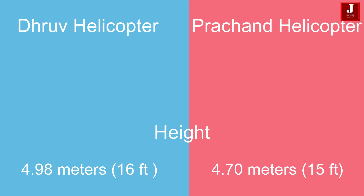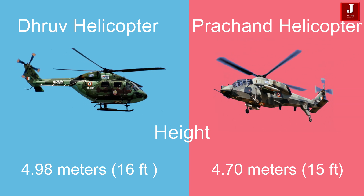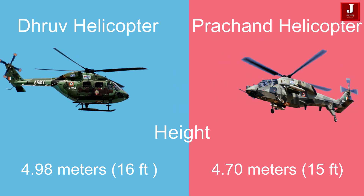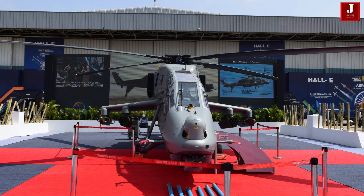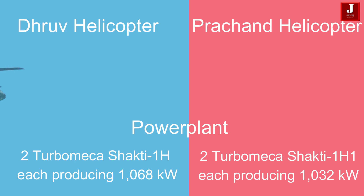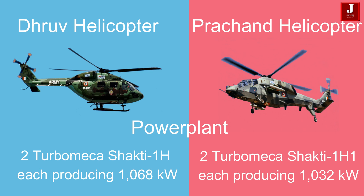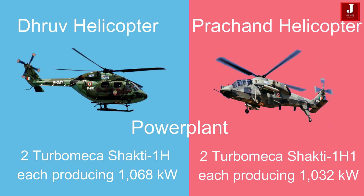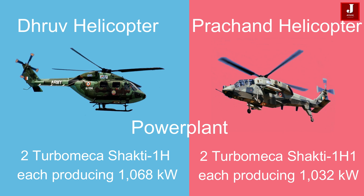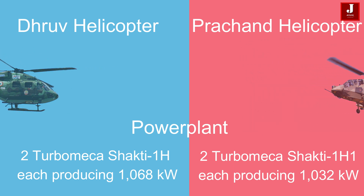The Dhruv stands taller at 4.98 meters (16 feet) with skid landing gear, compared to the HAL Parchanda, which has a height of 4.70 meters (15 feet). The Dhruv is powered by two Turbo Mika Shakti 1H turboshaft engines, each producing 1,068 kW. The Parchanda is equipped with two Turbo Mika Shakti 1H1 turboshaft engines, each generating 1,032 kW.